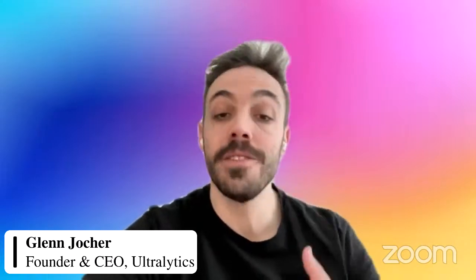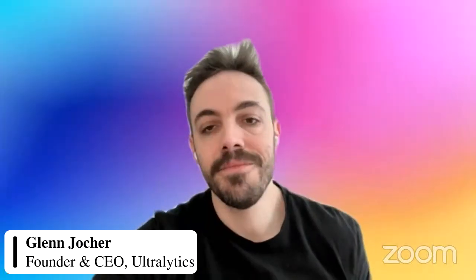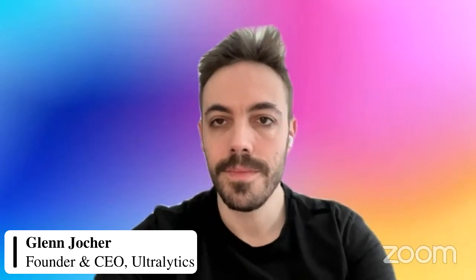We had another webinar a couple of months back — Elaine from Seeed Studio attended YOLO Vision, our big event every September. The next one is coming up September 2023. Elaine gave a lot more insights into all the hardware and products, so we can attach a link to that webinar at the end of this YouTube video for the community to learn more about the Jetson products Seeed offers.